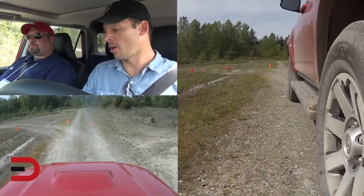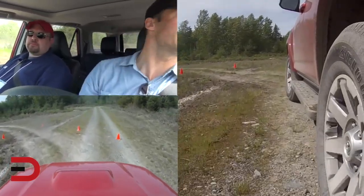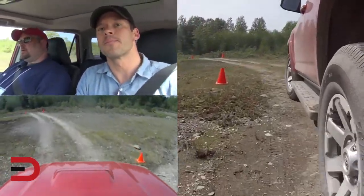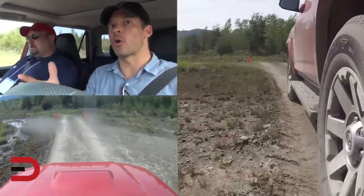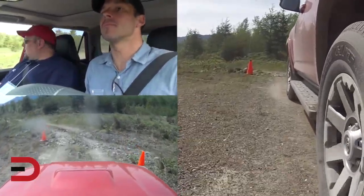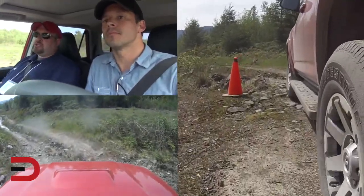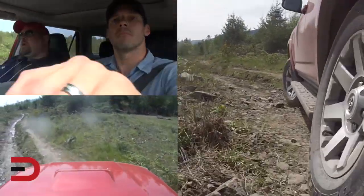We're ready to go at a fairly low speed, partly because we're in Low 4, which limits our speed. We have cameras mounted so you'll see everything we're doing. There are only a few vehicles at this event allowed on this course. What makes this vehicle so capable? Things like the low range on the transfer case, terrain select capability, and a lockable rear differential.